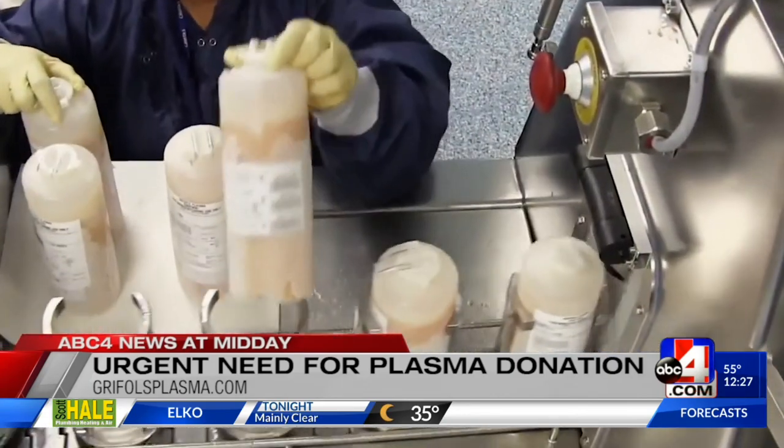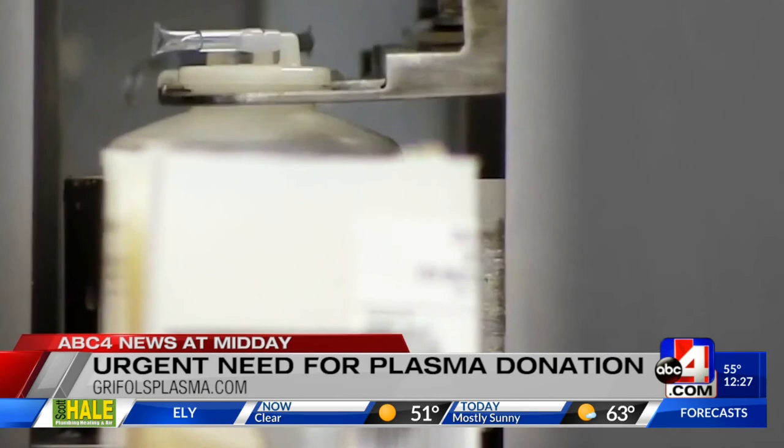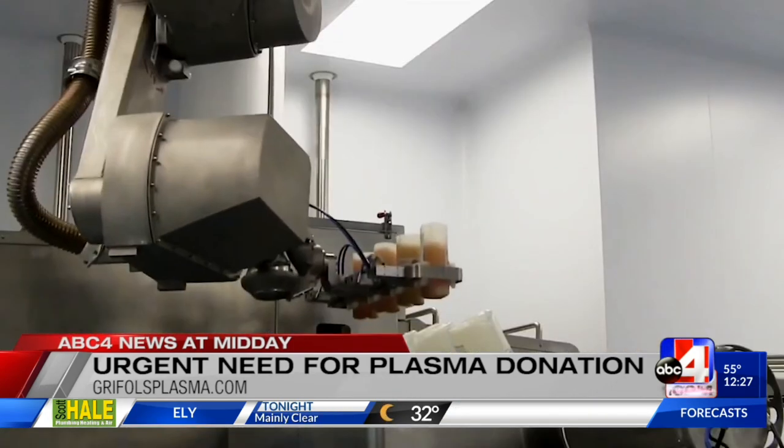People at home right now want to donate and they're thinking about it. Where can they go? They can visit our website, griffelsplasma.com, and it has a wealth of information. Velasta, thank you as always.